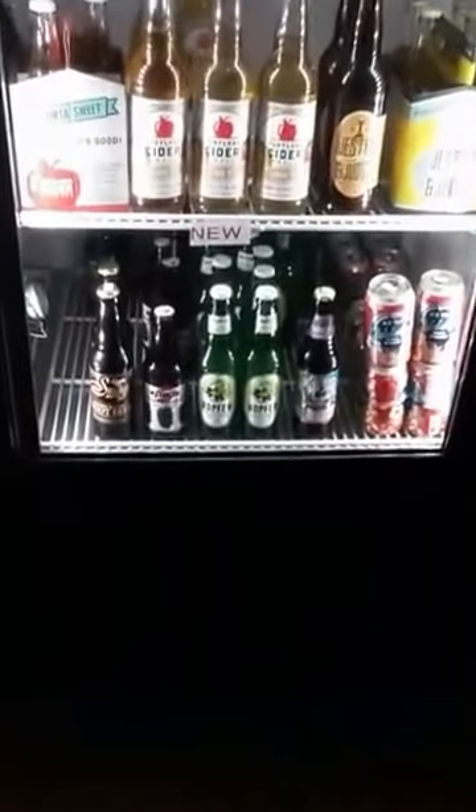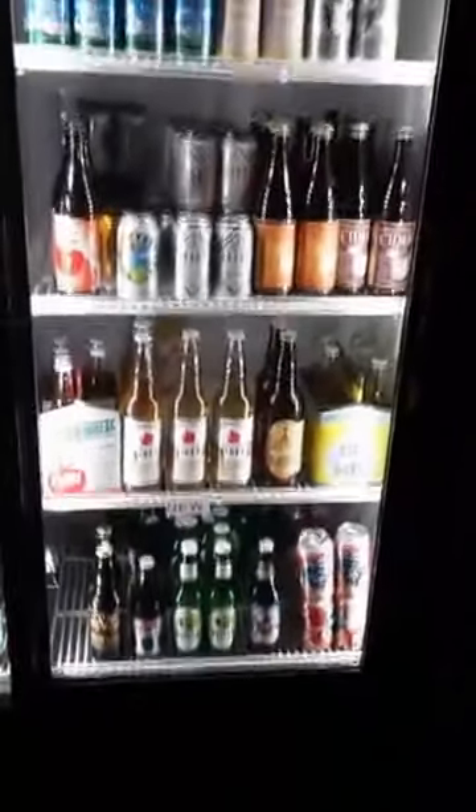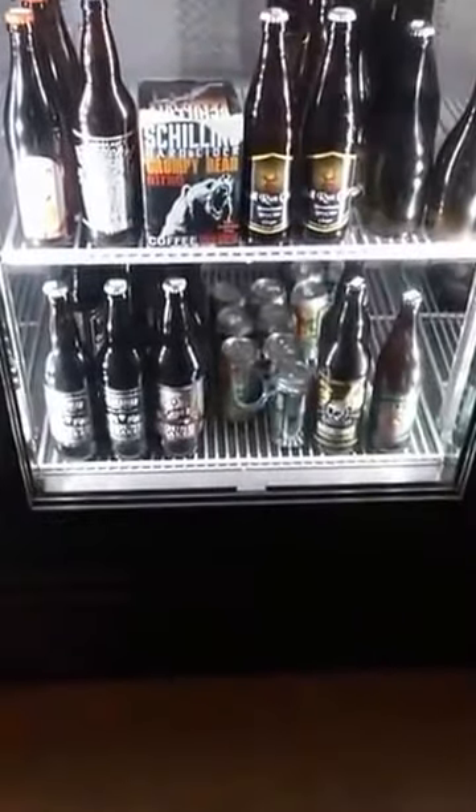This is our cider and non-alcoholic section. These are the non-alcoholic available bottles. Here we've got some ciders, and another case of ciders with some gluten-free options at the bottom.